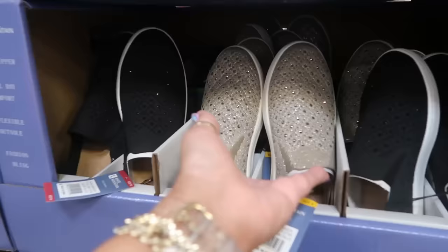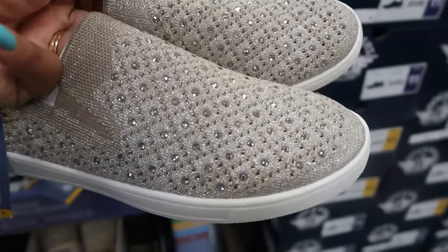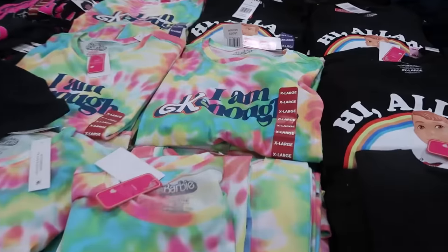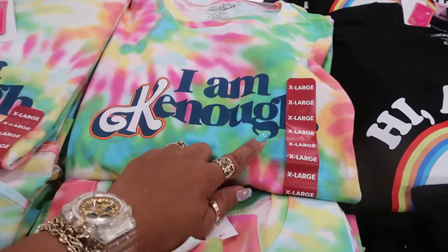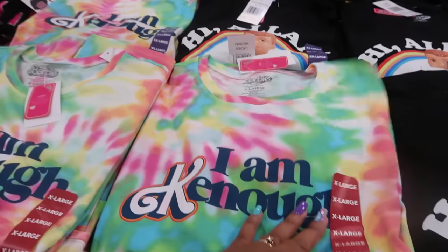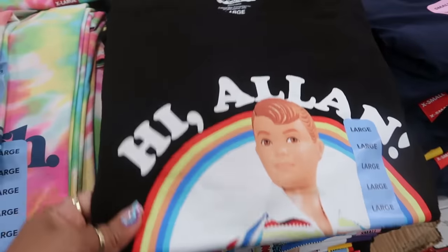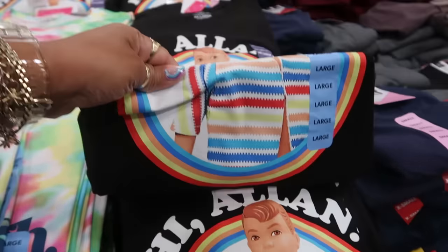White Mountain tennis shoes with rhinestones on the front for $20 — they're sparkling and also come in black. Look at the new Ken/Barbie tops! 'I Am Kenough' — and there's a tie-dye version. These are $10.98. There's also one that says 'Hi Alan' — I didn't watch the movie so I don't know who Alan is.